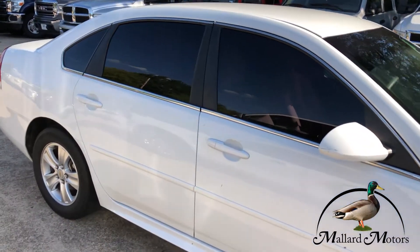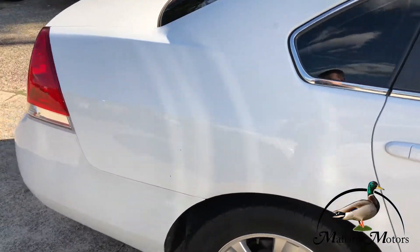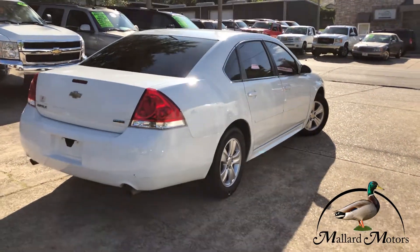It's got the dual exhaust on the back end down there. Looks like you got plenty of room in the trunk back there.